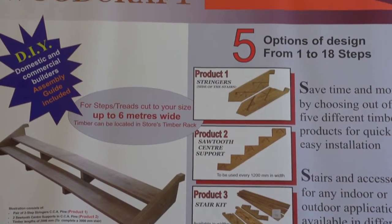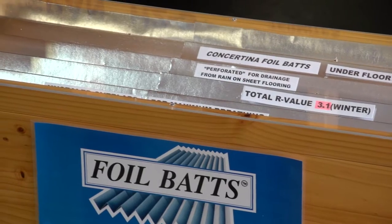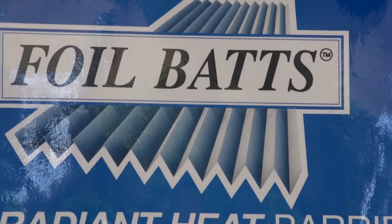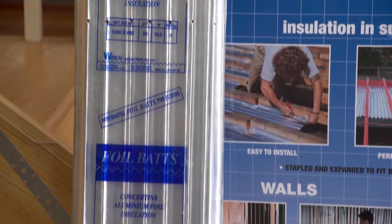Karam Woodcraft also offer a range of stair components. Wren Industries produce concertina foil bats, a radiant heat barrier that provides thermal insulation for ceilings, walls and floors.